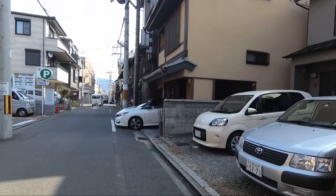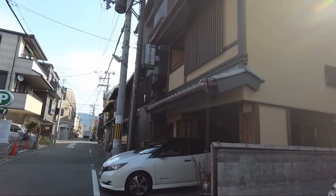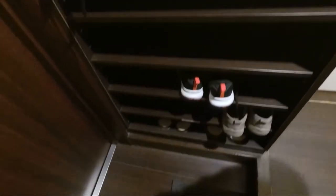Oh, it's here! Yay, we made it! I'm super excited because we have booked a Japanese inn. You have to leave your shoes by the door in this little shoe cabinet. So let's check it out.